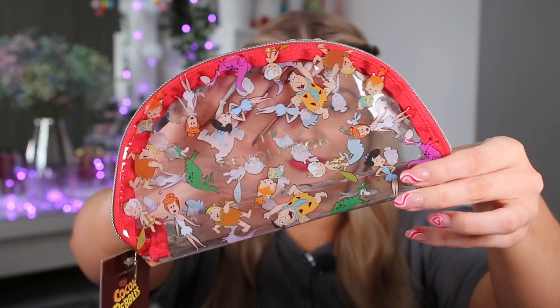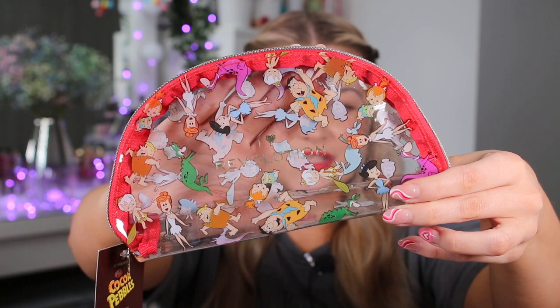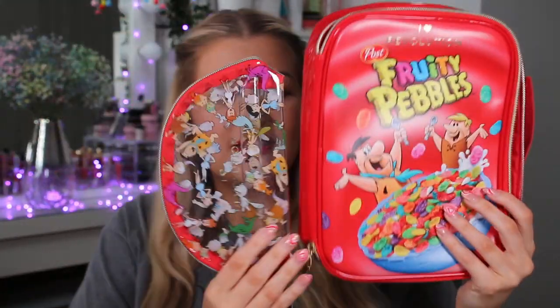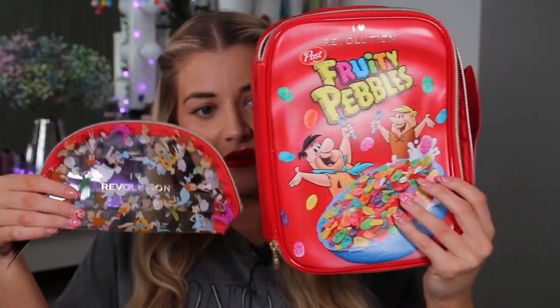Next up we have the smaller cosmetic bag. This one retails for £6. I absolutely love it — I love that it's clear and it's got the little Flintstones all over it. I think it's actually adorable. I'll put it next to the larger one just so you can see the size comparison between the two.